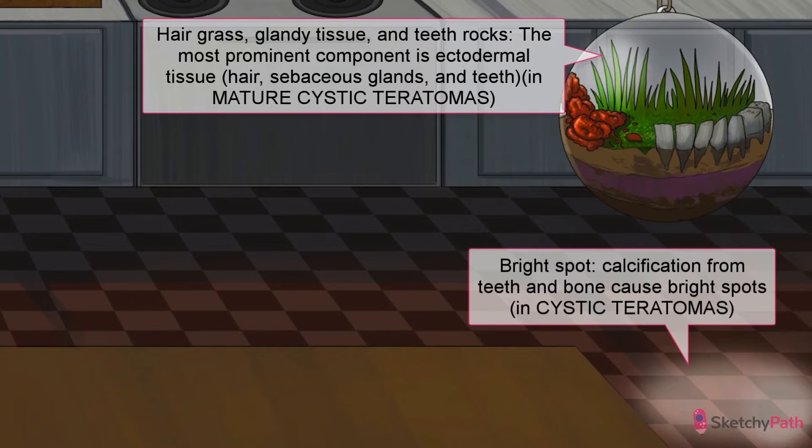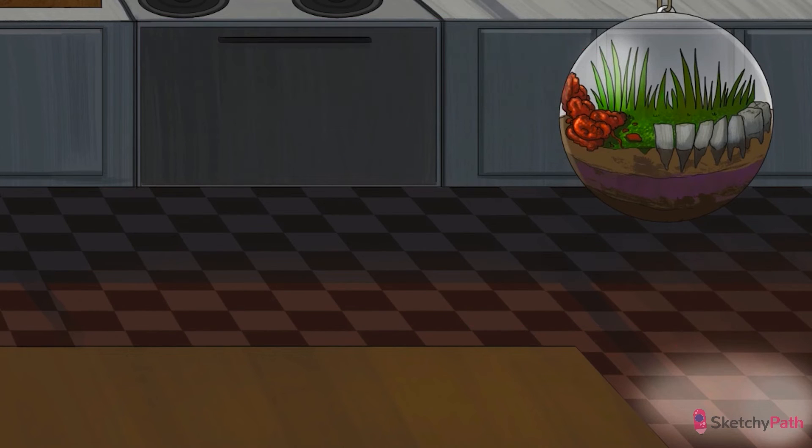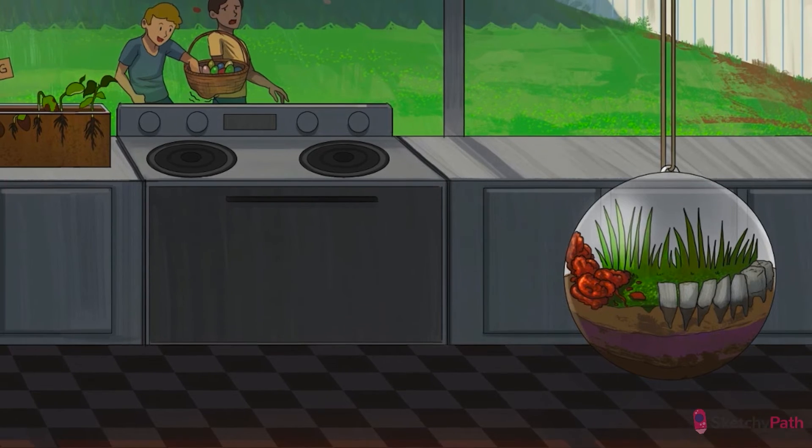On imaging, bright spots of calcification light up from teeth and bone, hence the bright spot on the floor caused by the terrarium as it magnifies the sun. And if that wasn't enough, these tumors smell pretty funky when you cut them open, thanks to all that sebaceous tissue. So just don't disturb the terrarium.